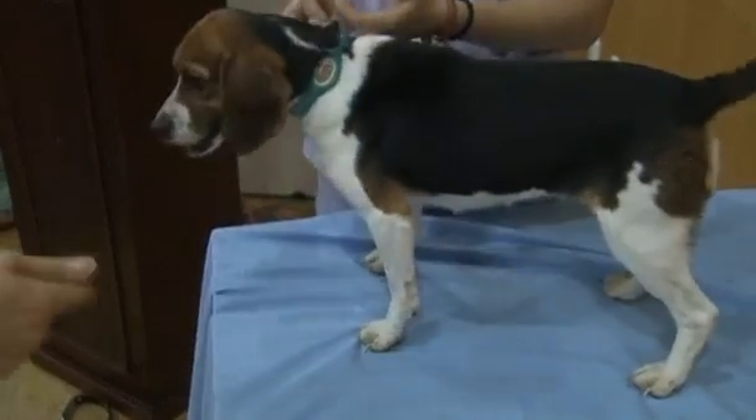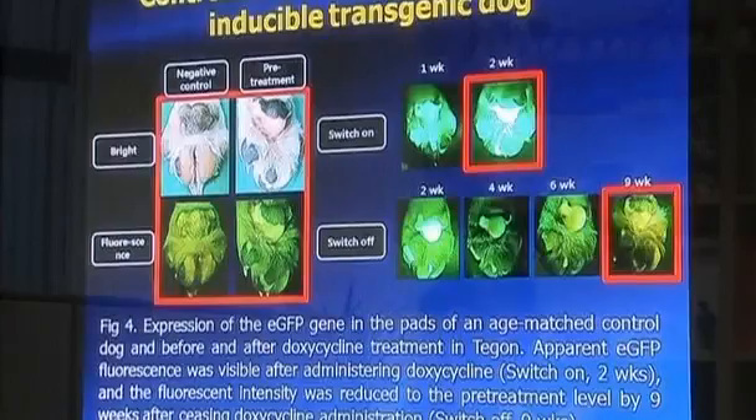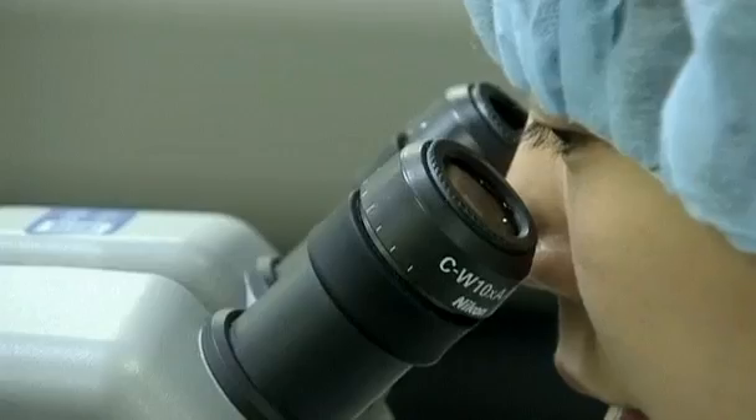He says that the gene injected to make Tagun glow can be substituted with genes that trigger fatal human diseases. He hopes that by genetically modifying dogs, researchers can better explore and possibly find cures for the 268 illnesses humans and dogs have in common.